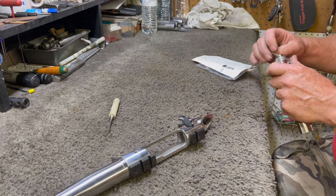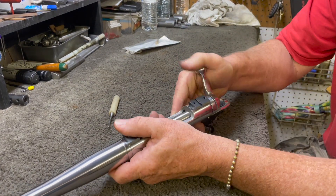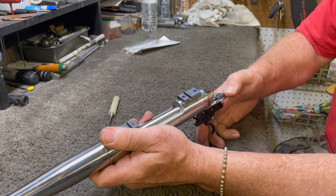Once all of this is done, they can do an exterior finish. Whether you want your barrels in a Cerakote color, polished stainless, blued, or just a matte finish, they can do all of those. When you get your barrel in the end, it is a custom-made one-off to your order and fits exactly what you're looking for.